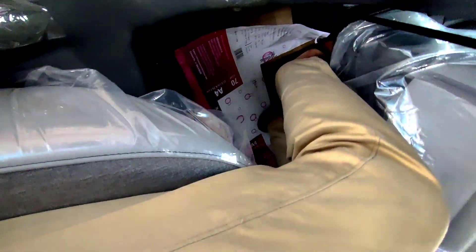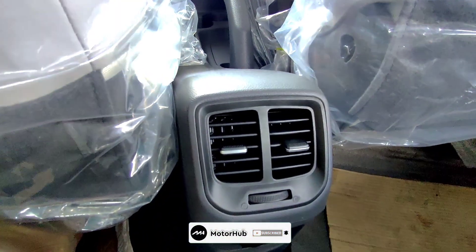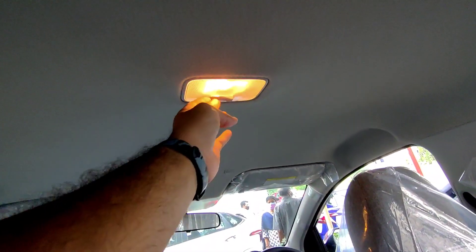There is adequate knee room and leg room, and headroom is also not an issue. In the middle you get 2 AC vents for the rear passengers, and just below it is a 12-volt power outlet to charge your phones. Grab handles are placed on either side at the rear, along with a halogen cabin lamp placed in the middle.